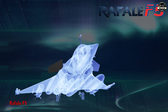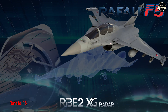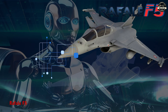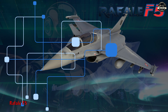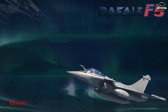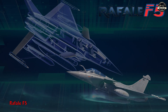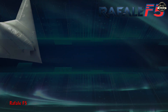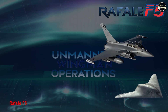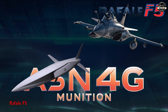The upcoming F5 standard is expected to introduce next-generation sensors including the RBE-2 XG radar, AI-driven automation, enhanced network-centric warfare capabilities, and improved electronic warfare systems. It will feature more powerful engines to support its sophisticated avionics and will incorporate enhanced stealth features. Additionally, it will support unmanned wingman operations in coordination with remote carriers, and will be designed to carry the ASN-4G munition, a scramjet-powered hypersonic missile being developed by MBDA for the nuclear deterrence mission.